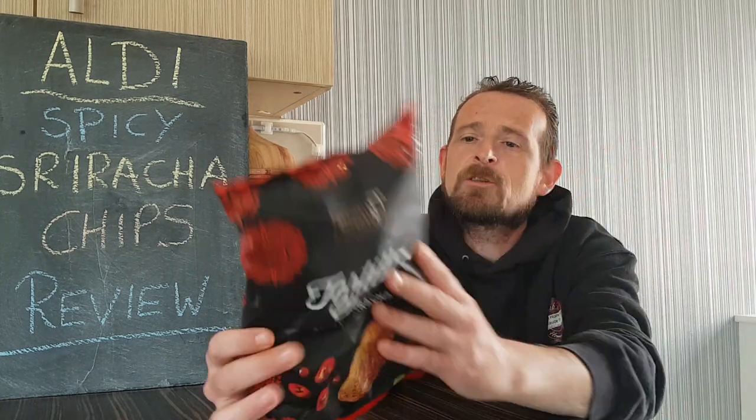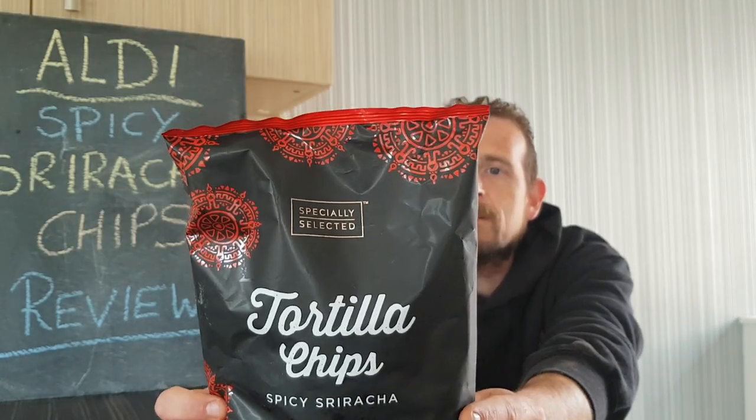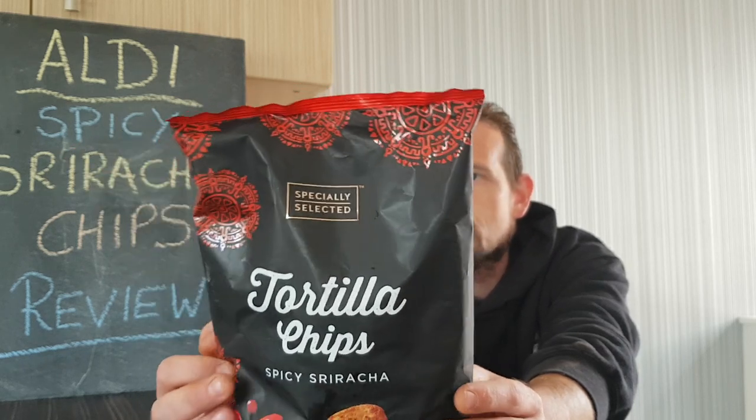But anyway, today's review: Spicy Sriracha. We all like a bit of sriracha — well I do anyway, and I know John does. There we are — nice looking packet, the chilis, nice tortilla chip on the front. Tortilla chips with spices, made from sun-ripened corn, flame toasted, no artificial colours or flavours, and gluten-free.